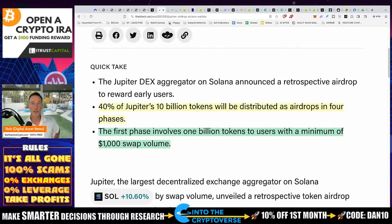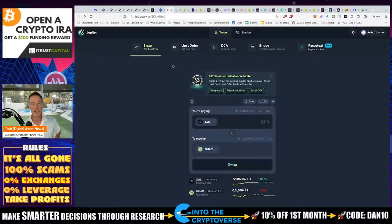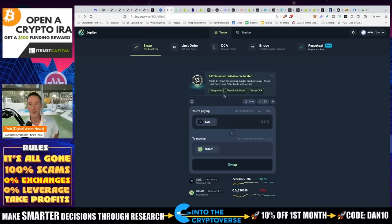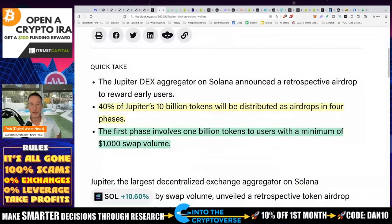Jupiter is a DEX — a decentralized exchange built on Solana. You can do DCA orders, limit orders, bridges, and perpetual earn. You can put in a certain amount of Solana, let it sit in your wallet, and over 28 or 30 days have it buy $20 of whatever is in the Solana ecosystem. By just using this, 40% of Jupiter's 10 billion tokens were distributed as airdrops in four phases. You missed the first one, but the other three are coming up.